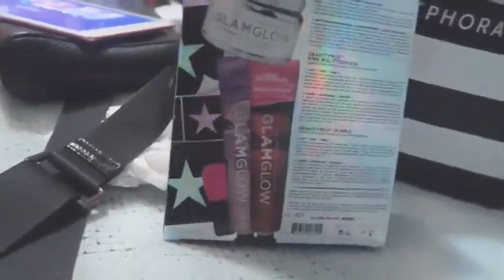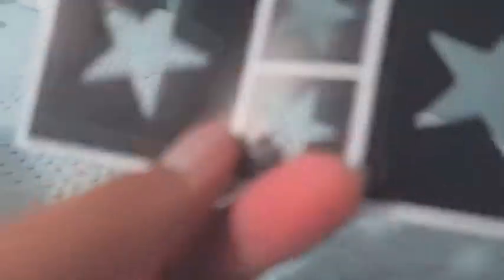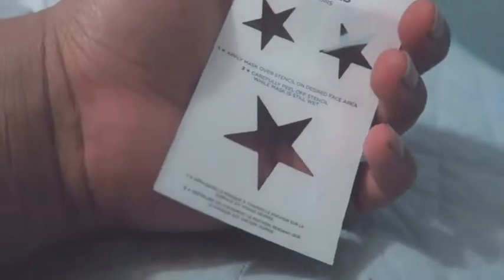Let me open it because I haven't opened it yet. It says 'hello sexy' — they're obviously not talking to me. These are the stencils — four different stencils, two little ones and two big ones. How do you use these stencils? Apply mask over stencil, then peel off while mask is still wet. We might try that tonight.